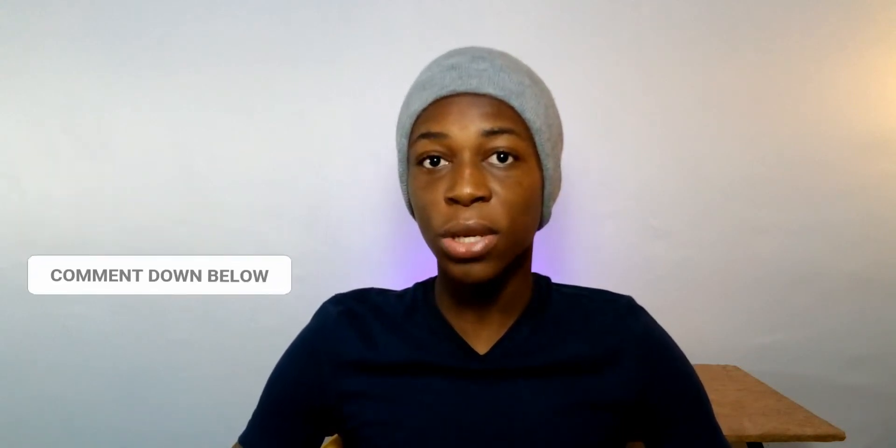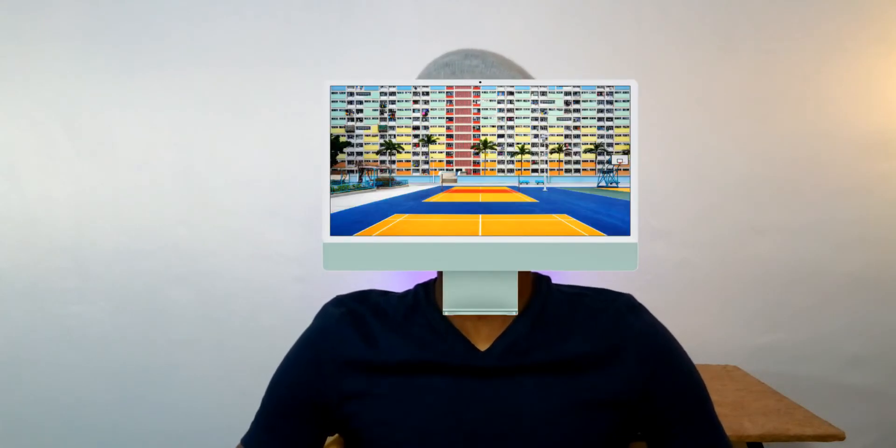I personally love the blue color — let me know your favorite color in the comments. I also want to know your thoughts on the chin on this device, because it looks a bit weird to me, along with the white bezels.